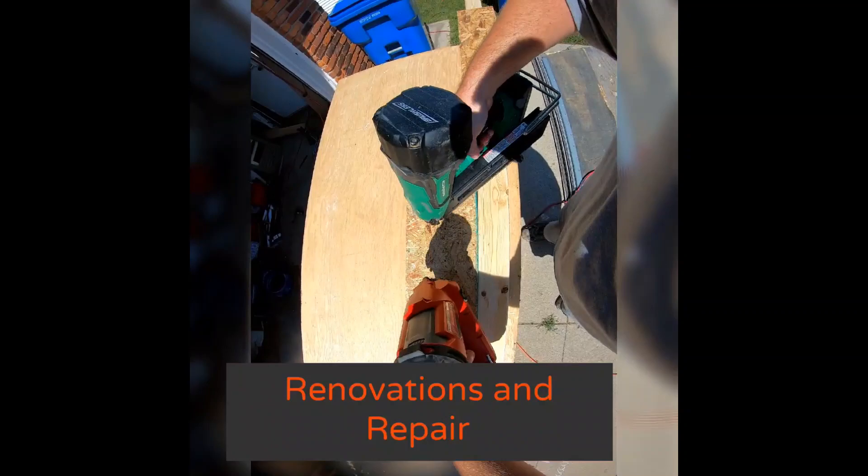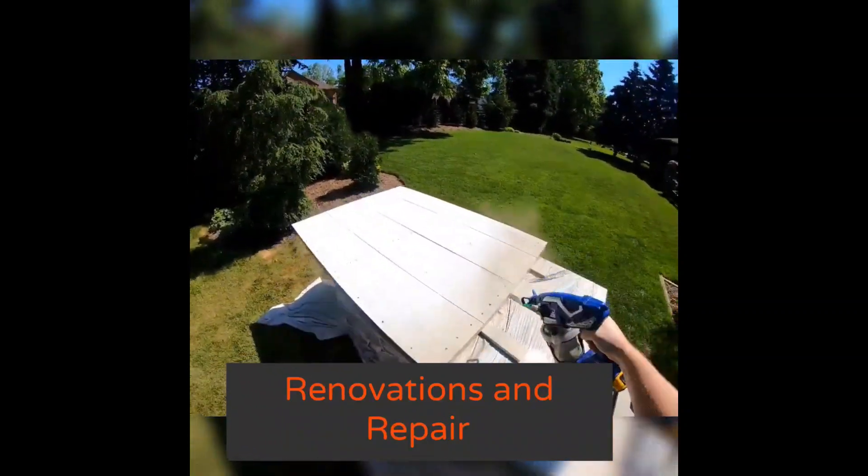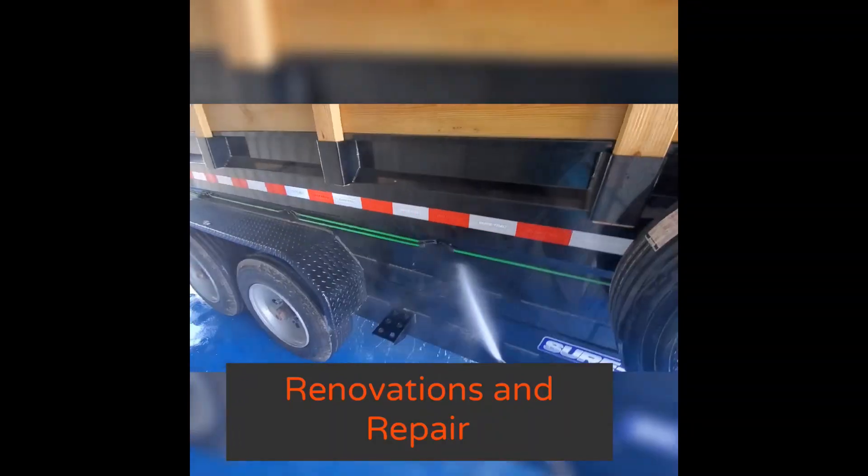What's going on YouTube. This video covers the five tricks customers try to pull on you as a contractor or handyman — to get free things, to get one over on you, to save money — pretty much all the above. So let's get into it.